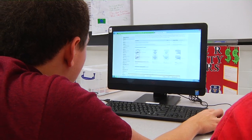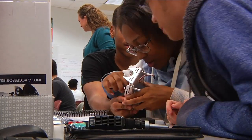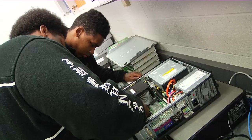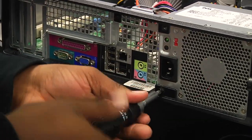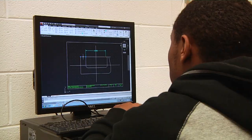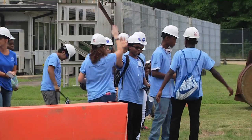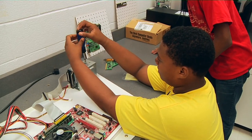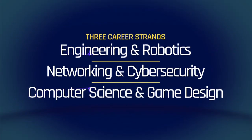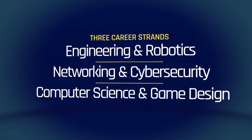At Heritage High School's Governor's STEM Academy, students are immersed in STEM culture with hands-on activities, job shadowing and internship experiences, project-based courses, and the opportunity to gain industry certifications and advanced training in multiple career pathways. This multi-faceted approach expands options for students, allowing them to further their education after high school or transition smoothly to full-time employment. Students enrolled in Heritage's Governor's STEM Academy have access to specialized courses in three career strands: Engineering and Robotics, Networking and Cybersecurity, and Computer Science and Game Design.